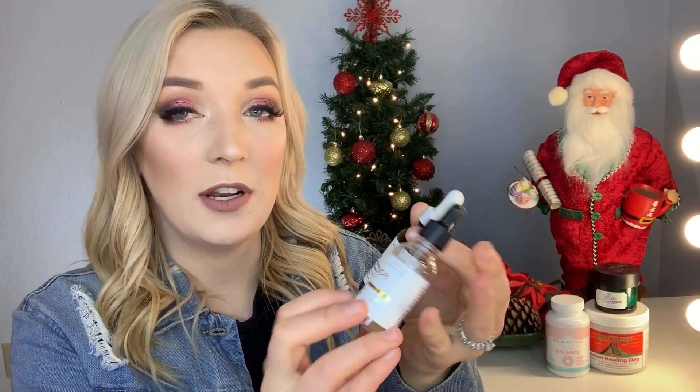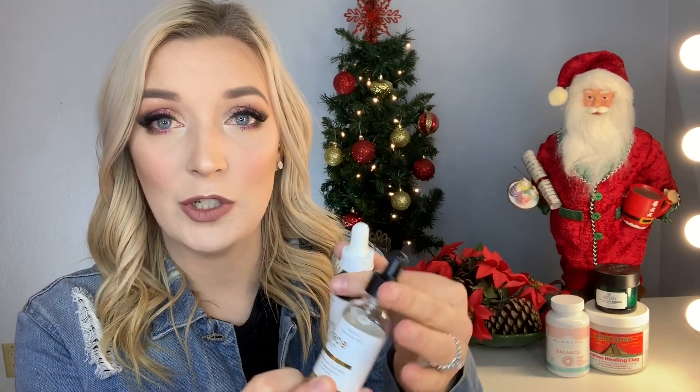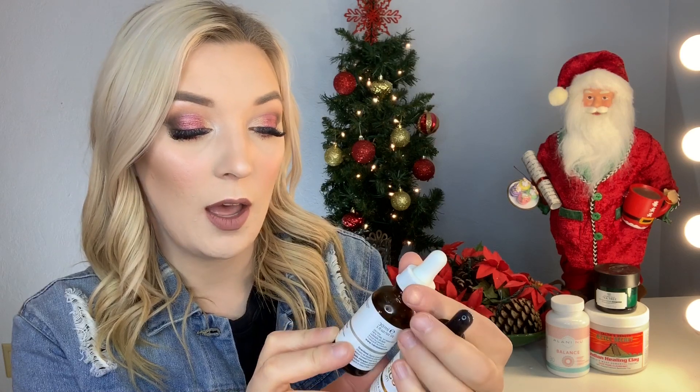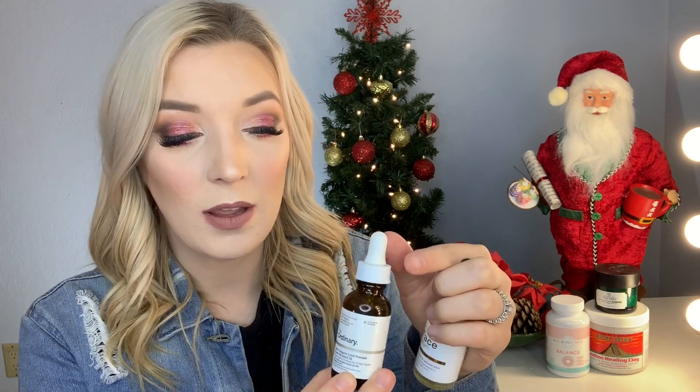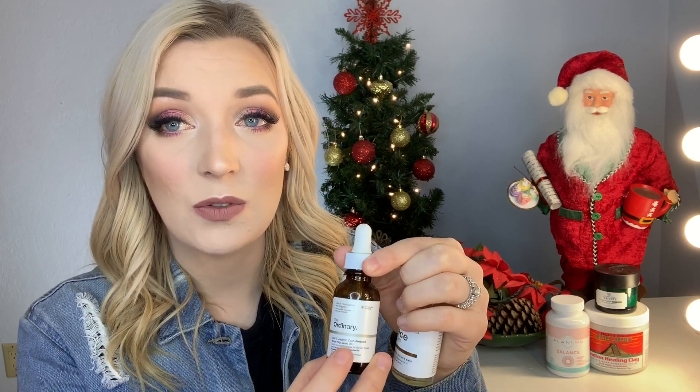Next I want to talk about oils for my face. I know I'm really oily, but putting oil on the face helps counterbalance what my face produces. I have two here: a face serum with vitamin C and hyaluronic acid, and then the Ordinary Rose Hip Oil. I've noticed this really helps with redness and acne scars — it dulls them down. These are a nightly routine for me.